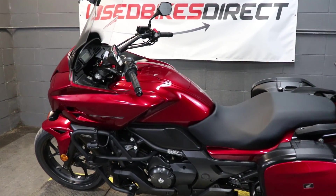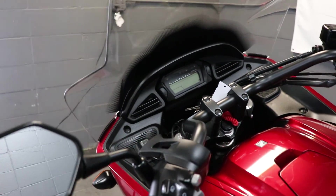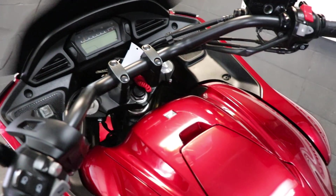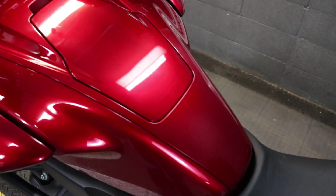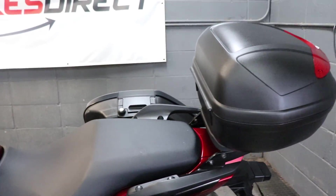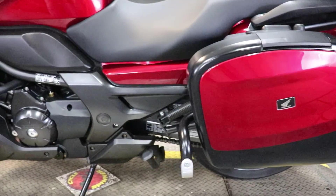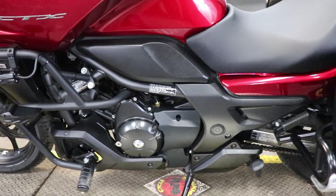Hey again everyone, Nick here at Used Bikes Direct checking out this super clean 2018 CTX 700. Hop on the website usedbikesdirect.com so you can see those detailed photos and specs. Give us a call or shoot us a text with any questions at 225-292-6242. So like I said, this is going to be a 2018 model Honda CTX 700.